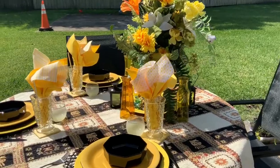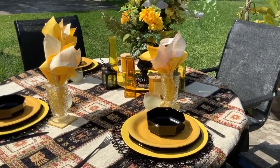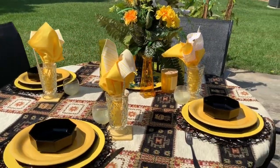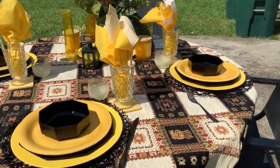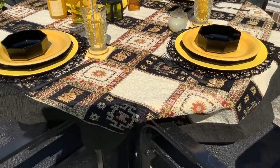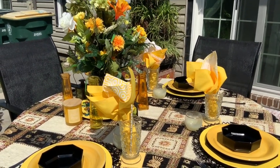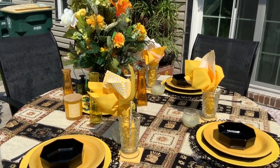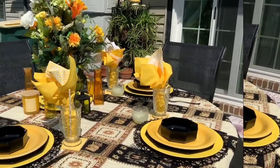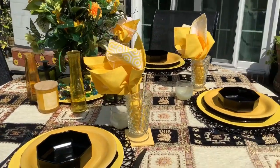Please go check out all of those channels. If you like home decor, lifestyle, DIYs, tablescapes, thrift shopping, and just shopping in general, then you've come to the right place. I appreciate you guys stopping by — take care. I hope this sunshine made you smile today, because it sure made me smile. Y'all take care, and I'll see you in the next video.